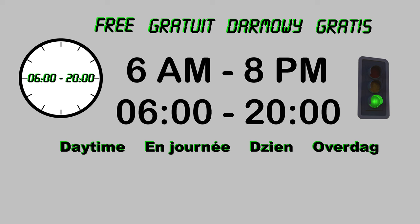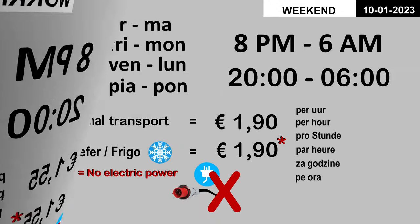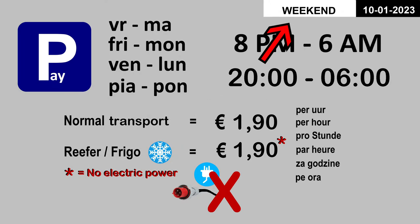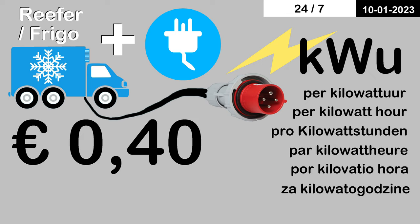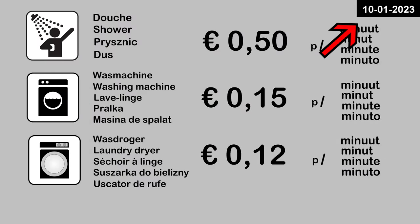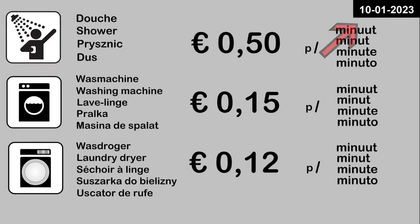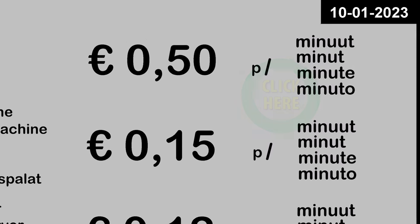See parking rates during the working week and during weekends. The cost of using electricity is based on current energy prices. The prices shown in this video are from January 2023. As soon as prices change, a link with current price information will appear at the top right of the screen.